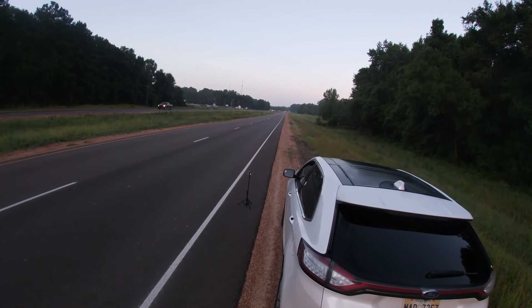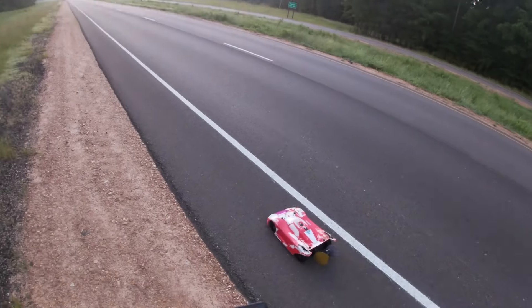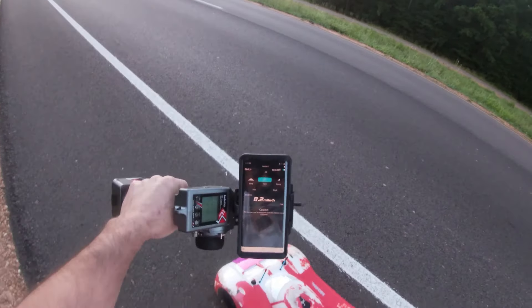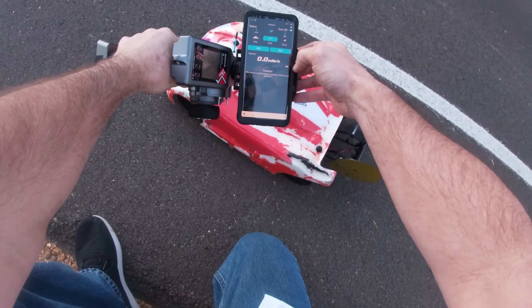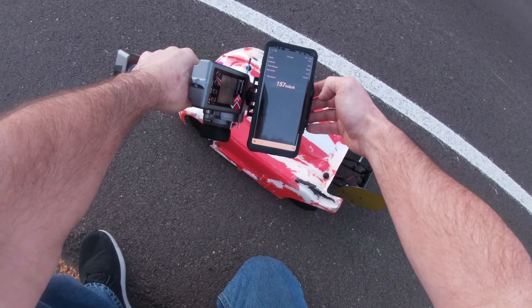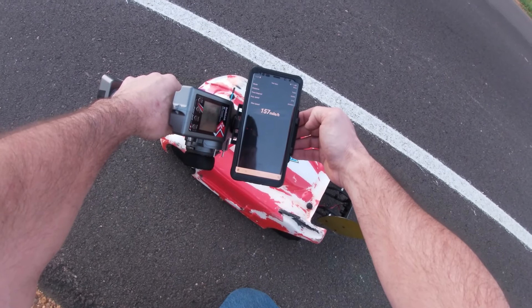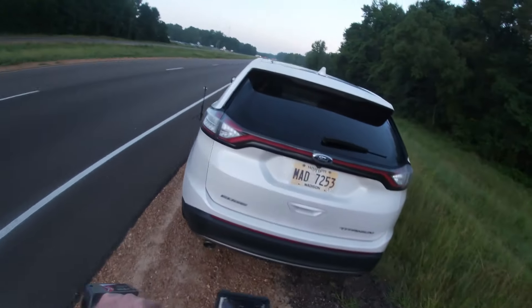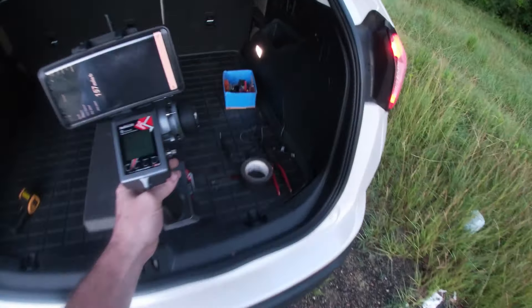I'm more in now. All right guys, let's see what we got. It's still tracking the car — stop, read. Oh holy smokes, 157 miles an hour! With the Castle 1515, Mambo Monster 8S, and 6S in parallel. Let's check this bad boy out and pop the top. Holy smokes, that's faster than my 1721, which I know I wasn't pushing very hard, but holy freaking smokes.